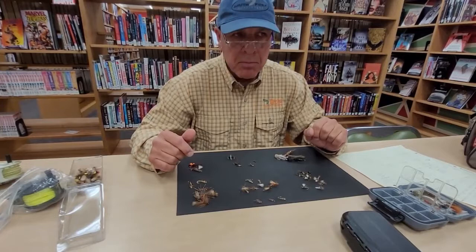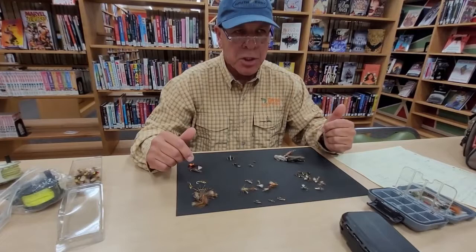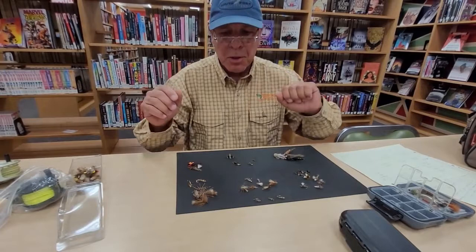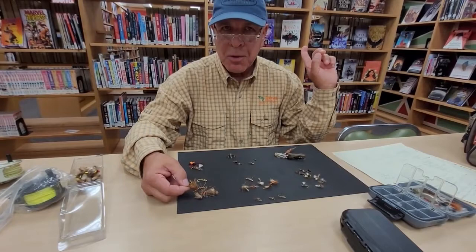Stonefly hatches are generally an early spring kind of hatch, and they move upstream — they can move as much as five miles a day. So you really have to know what you're doing when you get into a stonefly hatch. We were fishing a stonefly hatch on the South Fork one day.